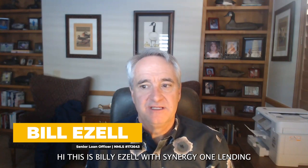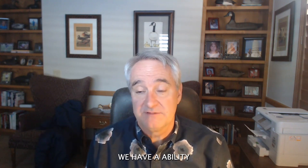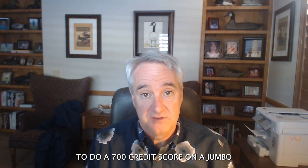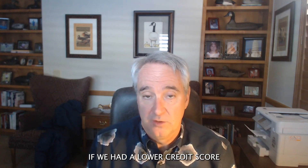Hi, this is Billy Zell with Synergy One Lending. If you're doing jumbo business, you need to tune in because we had some nice changes for 2023. Number one, we have the ability to do a 700 credit score on a jumbo — and that's not a combo, that's a straight 10% down jumbo. We also offer combinations if you have a lower credit score.